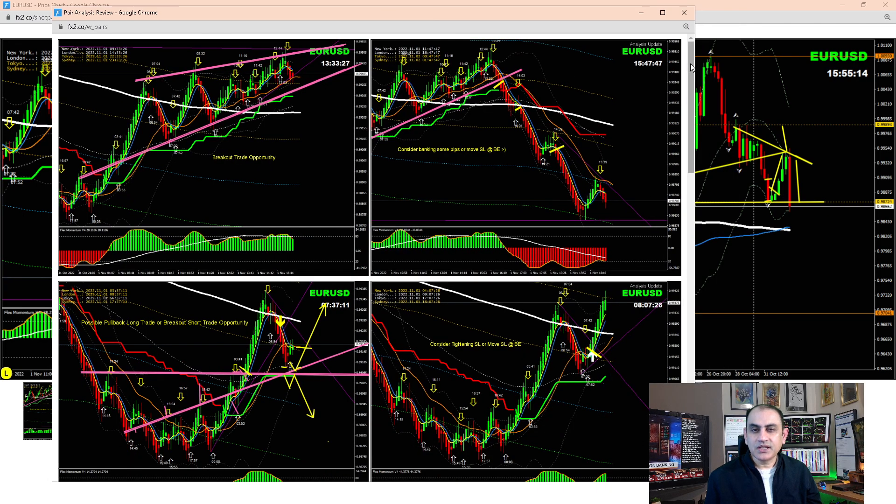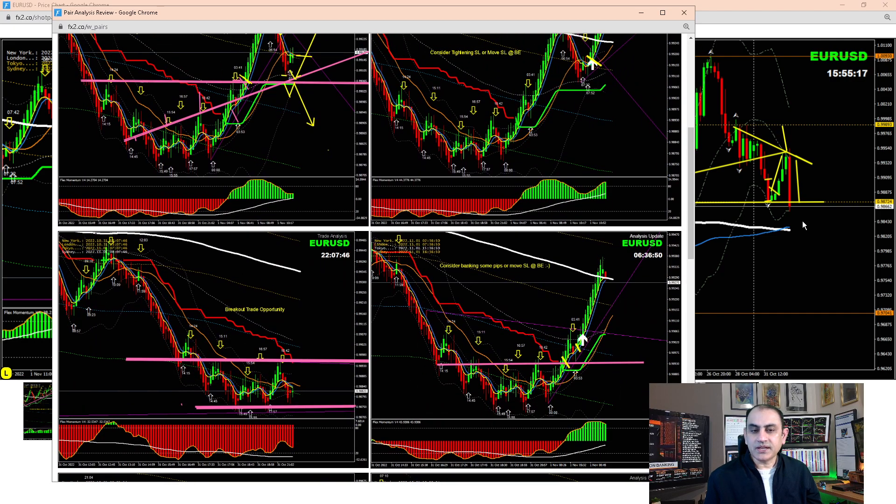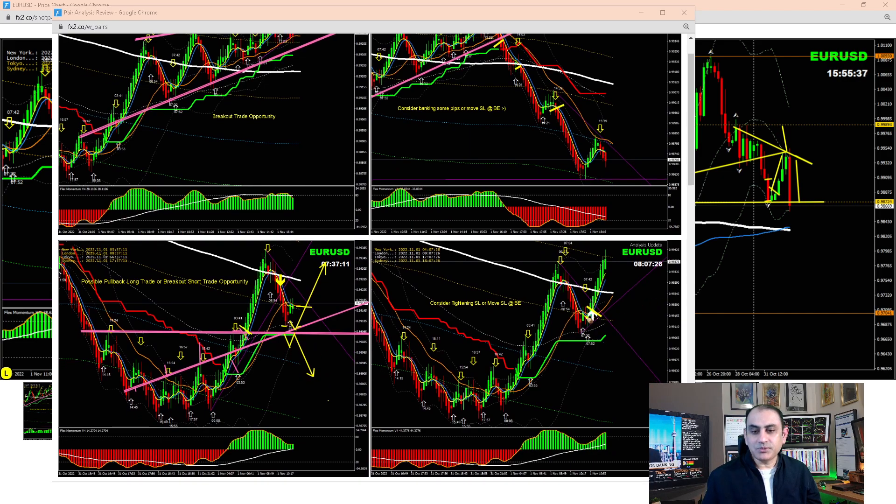At the Asian session, I explained to my traders: look at the possibility of a breakout here. Price was at this level, then price broke and retested, giving us confirmation to go long. First target hit. After banking that profit, as explained, look for another pullback. Price developed another pullback and we banked amazing profit again.